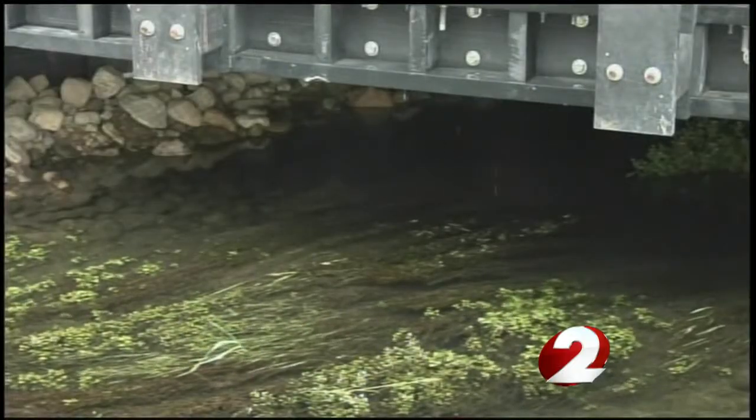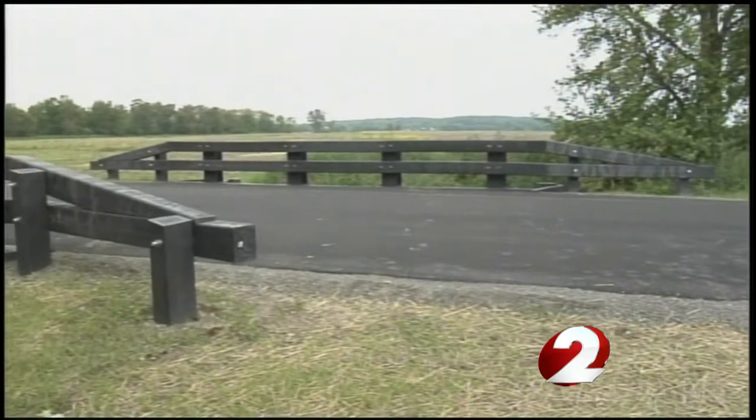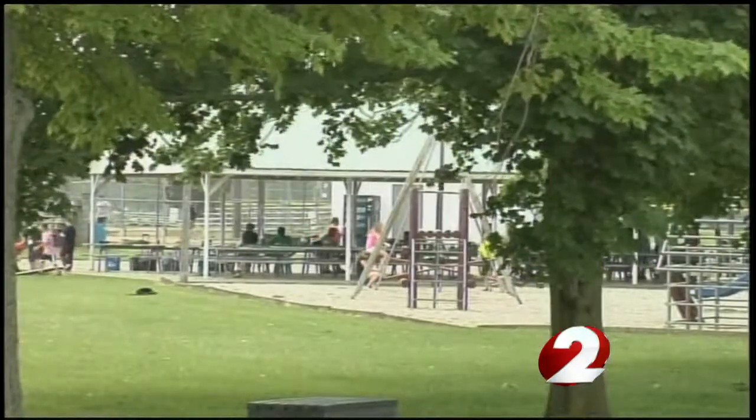This recycled thermal plastic composite bridge is on County Road 174 on the east side of West Liberty near the Lions Club Park.